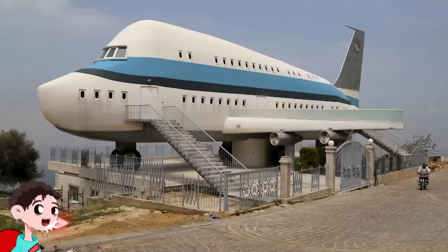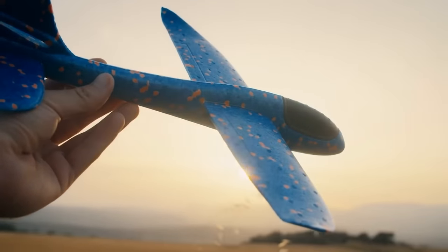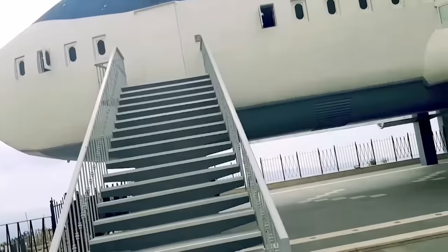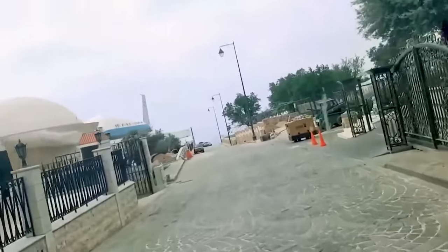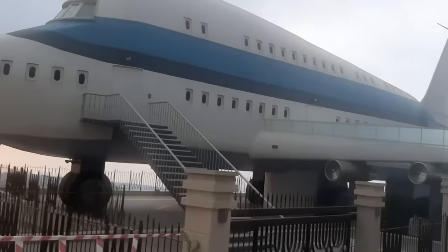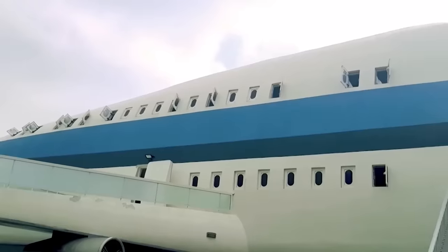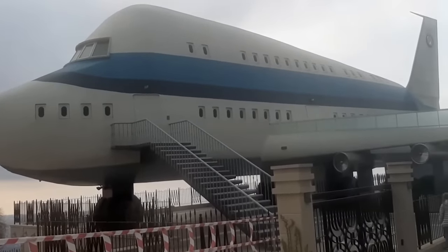Number 17: An Airplane House. Lebanese-Australian businessman Michael Suleiman was fascinated by planes since childhood and dreamed of building an airplane house. He had the means, so in 1975 he built one in the village of Miziara in northern Lebanon — the Airplane House, designed to look like an Airbus A380. Rather than converting an actual plane, he created something that simply looked like one, with spectacular results.